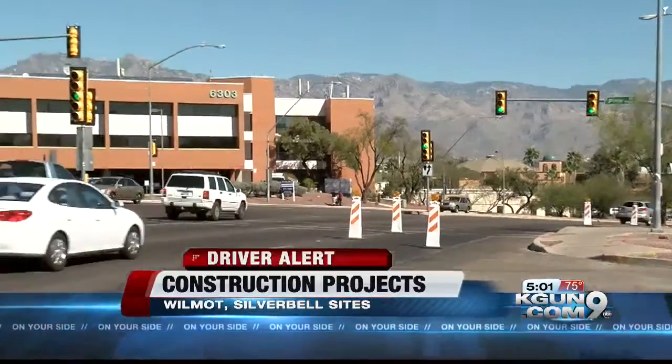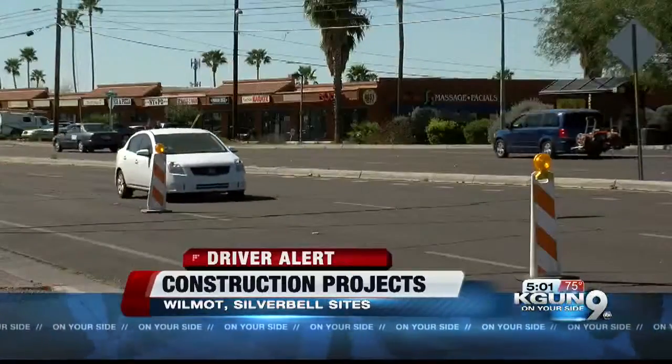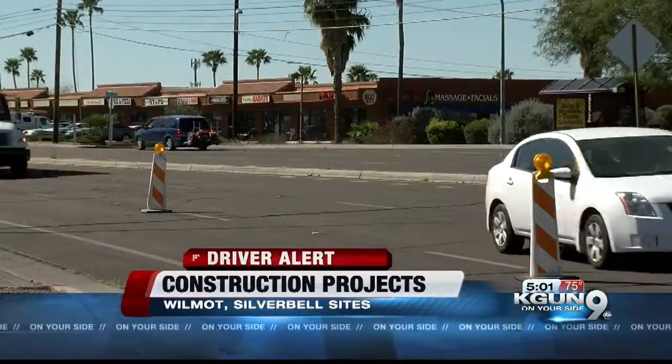At Pima and Wilmot, drivers going straight can make it a little tense for drivers turning westbound on Pima. Drivers going from Pima to Wilmot can have a tough transition too.